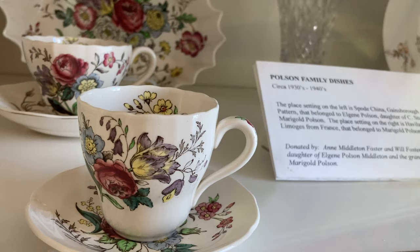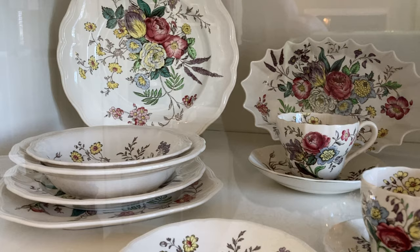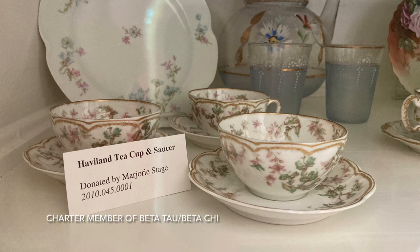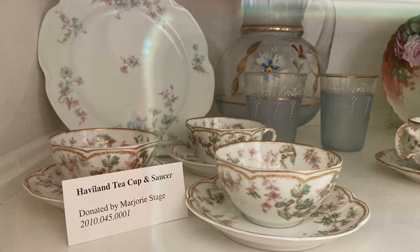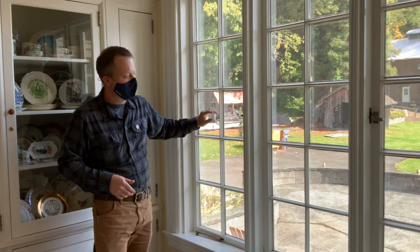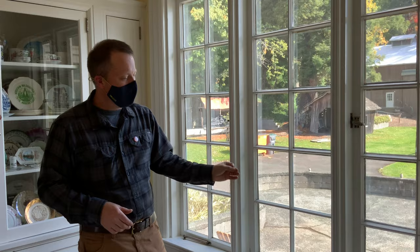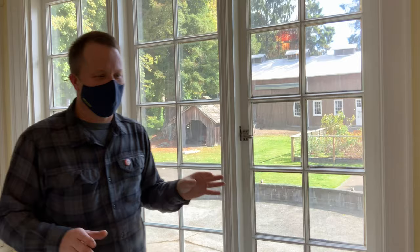A peek inside the cupboard shows some of the dishes owned by the Polson family, and also donations from people in the community, such as one by Marjorie Stage, who was a charter member of Beta Chi. There are also commemorative plates showing locations in our community. We added ultraviolet light filtration to all the windows, and every single piece of hardware got polished. This particular space was about a three-week effort alone.